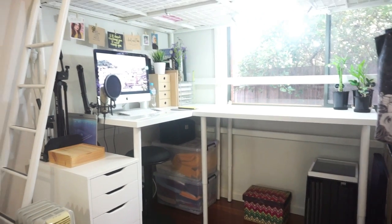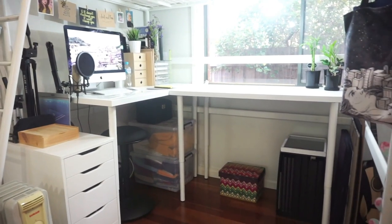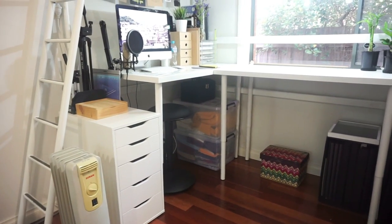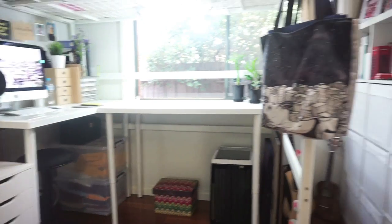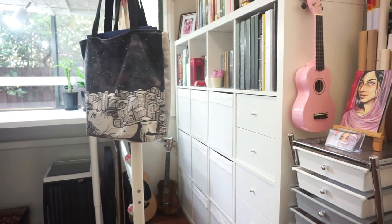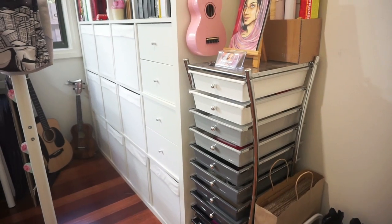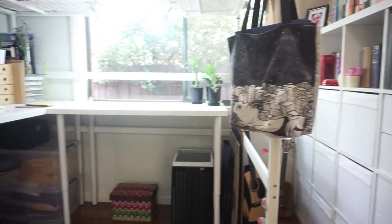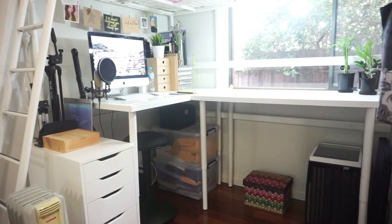Just in case you want to know, the loft bed and pretty much most of my furniture are all from Ikea. For example, that white drawer, my desks, and this white shelf over here. Except for this black and white drawer unit — that one is from Officeworks. So let's get started.